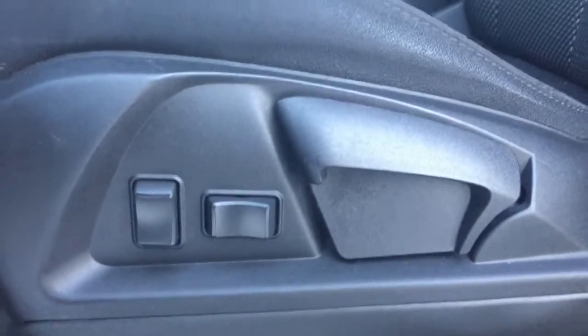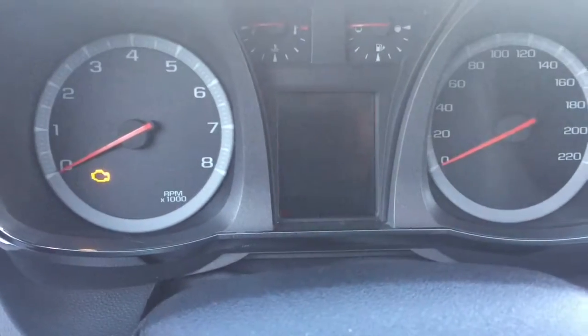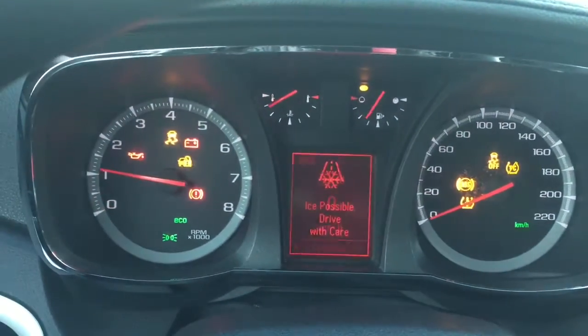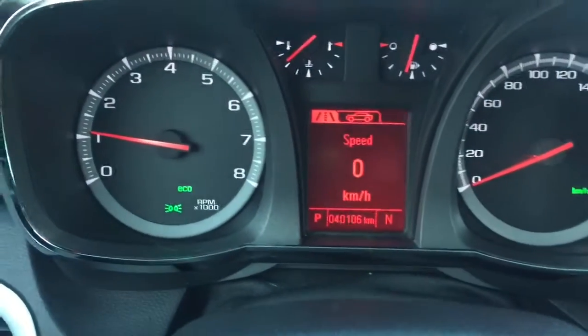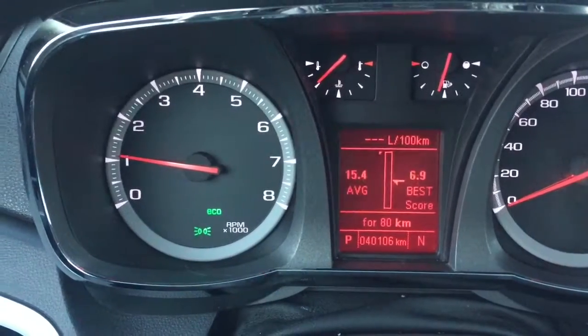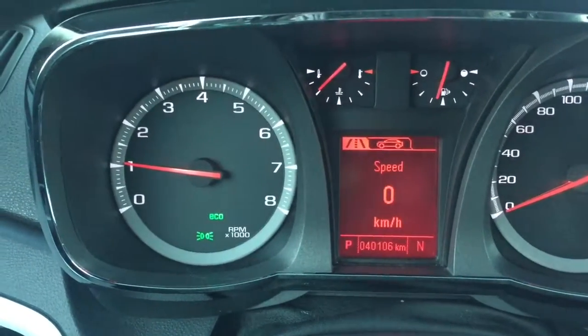Your power control settings are there. Now I'm going to hop inside and start it up. We have just a little over 40,000 kilometers on this vehicle — 40,106 to be exact. This is called the information center, so you can flip through some information here, all about your vehicle — just useful information.